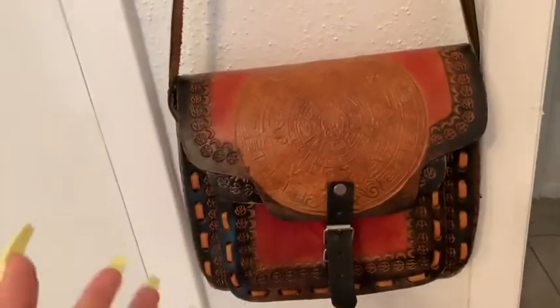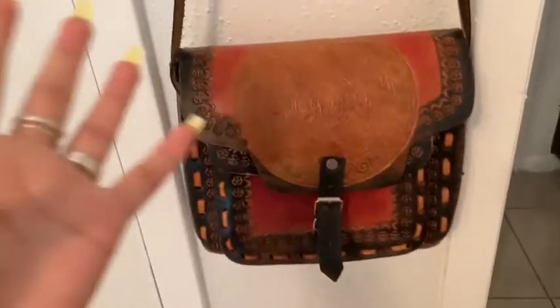This purse only cost 24 bucks at the thrift store! I'm Mexican obviously, so this was a must-buy. Over here is just the restroom area — I have the deer thing, some pictures, and a photo of me.